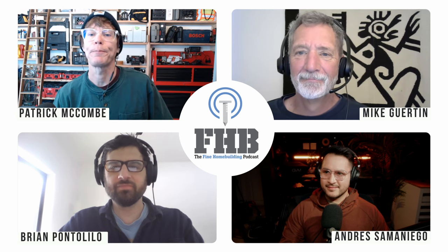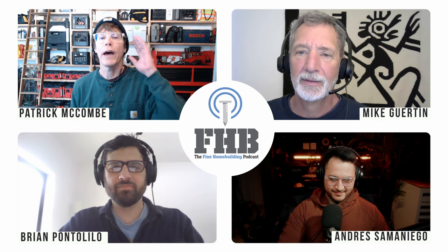Welcome to the Fine Home Building Podcast, our weekly discussion of building, remodeling, and design topics aimed at anybody who cares deeply about the craft and science of working on houses. I'm Senior Editor Patrick McComb. Today I'm joined by Fine Home Building Senior Editor Brian Pontellillo, Fine Home Building Editorial Advisor Mike Girton, and our producer Andres Samaniego. Please email your questions to FHBpodcast at FineHomeBuilding.com. You can find previous podcasts and check out the show notes at FineHomeBuilding.com/podcast.